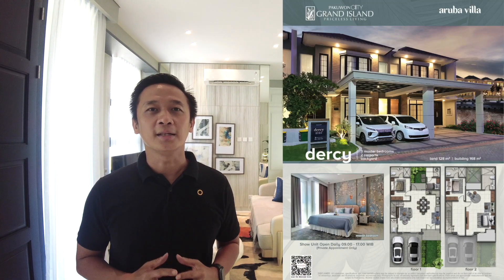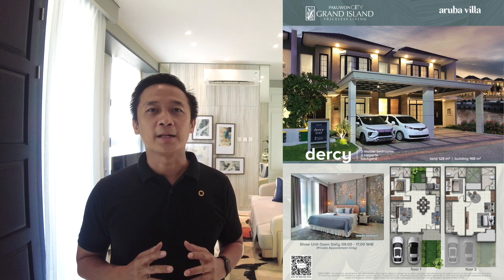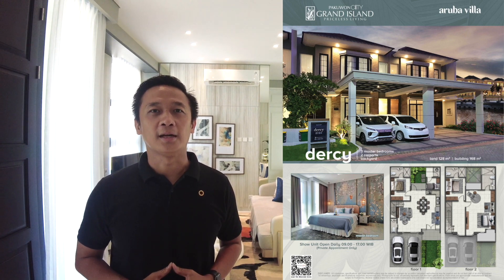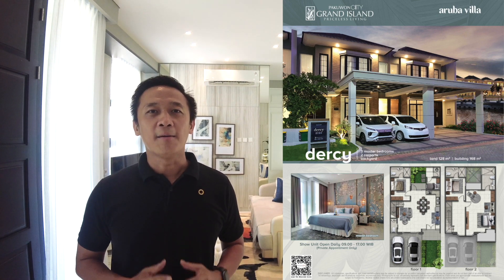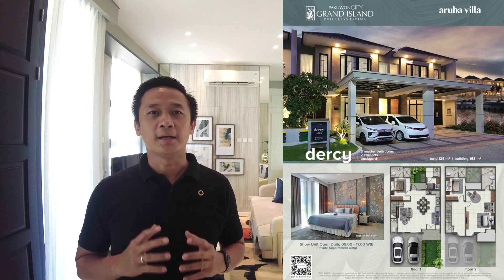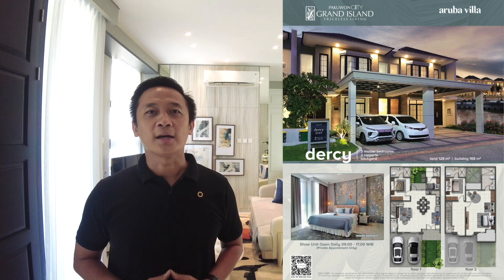Saya ada di kluster Grand Island Aruba Villa. Di sini ada dua tipe rumah terbaru, yaitu rumah tipe Dersi dan tipe Deryel. Untuk rumah tipe Dersi, luas tanahnya 128, memiliki lebar 8 dan panjang 16 meter. Luas bangunannya 168, dua lantai. Kamar tidurnya 3 plus 1, kamar mandinya 4 plus 1. Harga yang ditawarkan 4M 750 juta.